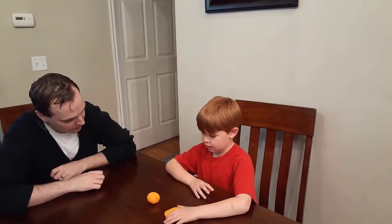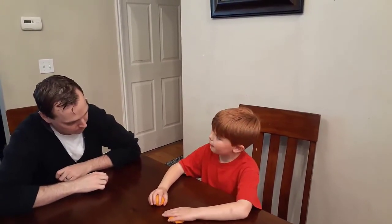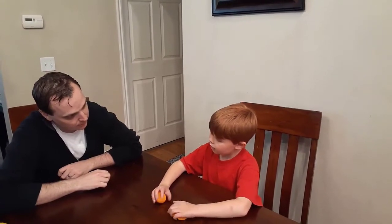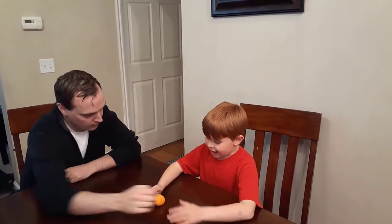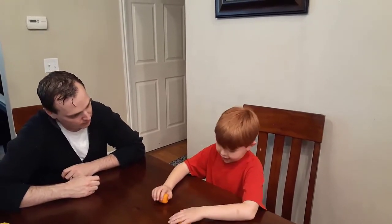Are they the same size or is one bigger than the other? One's taller but they're still the same amount — there's the same amount of Play-Doh. Yeah, but I squished it. Yeah, there still is the same amount still.